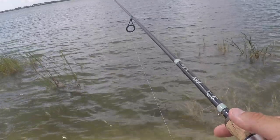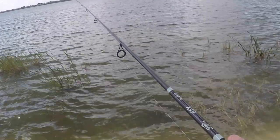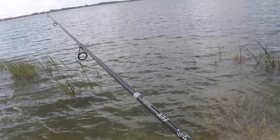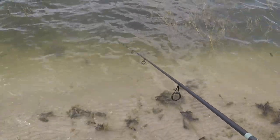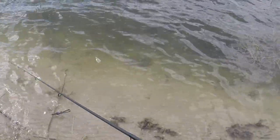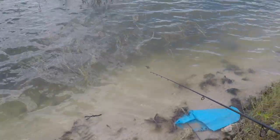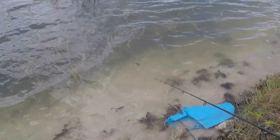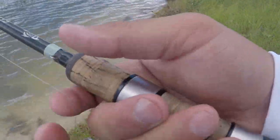Just work it real slowly. Bounce it off the bottom, especially with these trench hogs and anything with appendages on it — you have to see it moving around, those legs moving in the water, letting it flutter. So when you drop it, just bounce it, let it sit for a second, just bounce it. They're there and they're hungry.